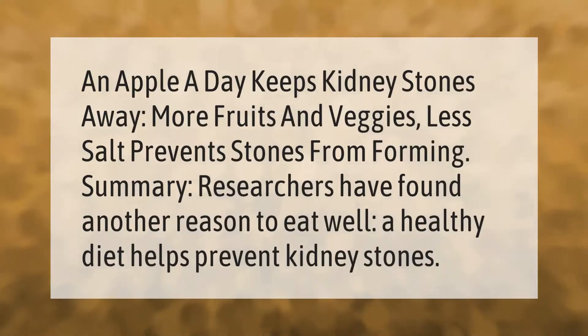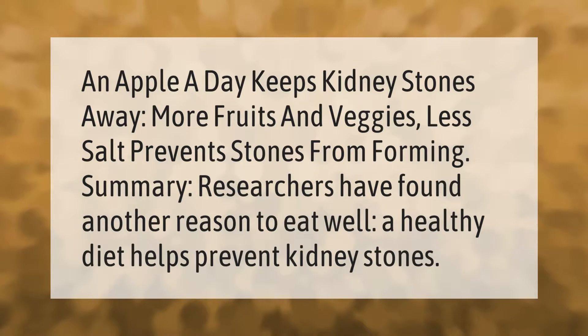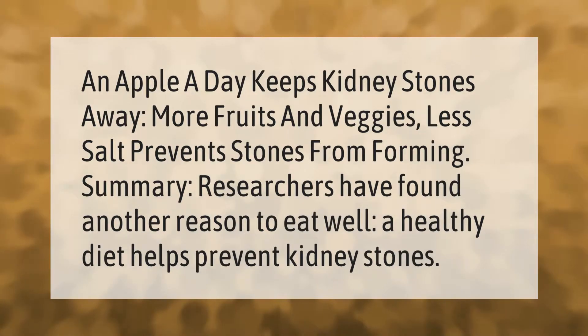An apple a day keeps kidney stones away — more fruits and veggies, less salt, prevents stones from forming. Researchers have found another reason to eat well: a healthy diet helps prevent kidney stones.